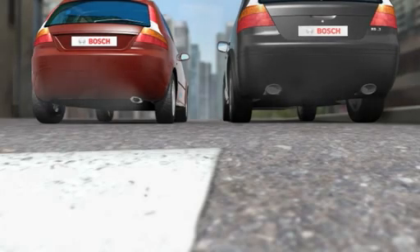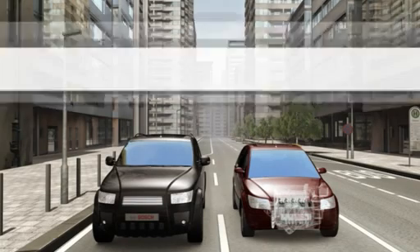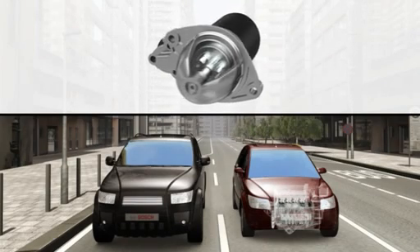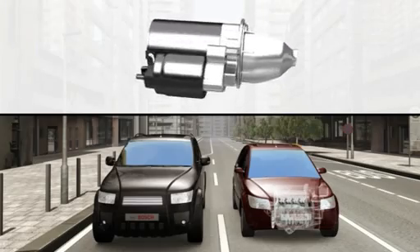And this is precisely where the Start-Stop system comes in. It consists of a modified starter motor — the Start-Stop starter motor — and an adapted engine control system that processes various sensor signals.